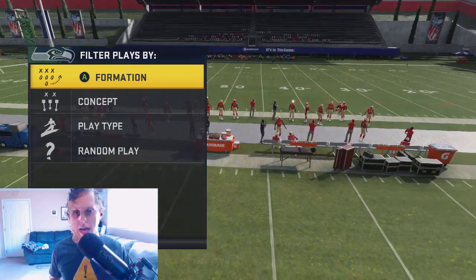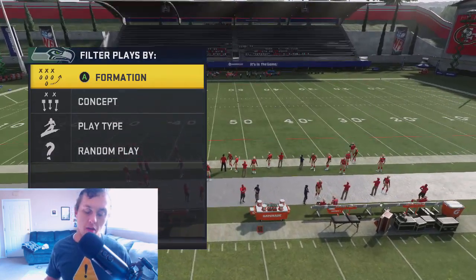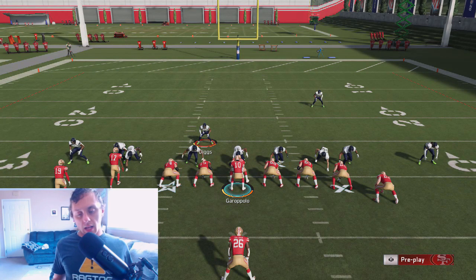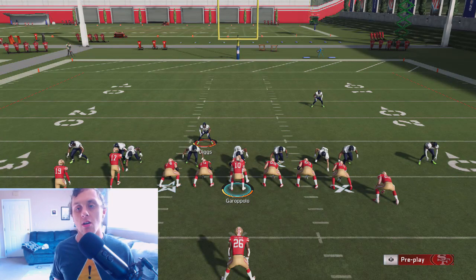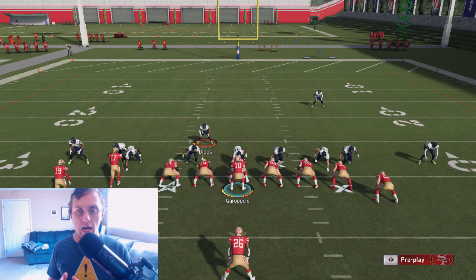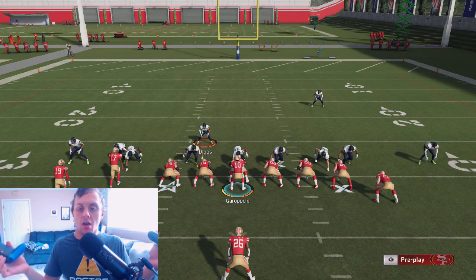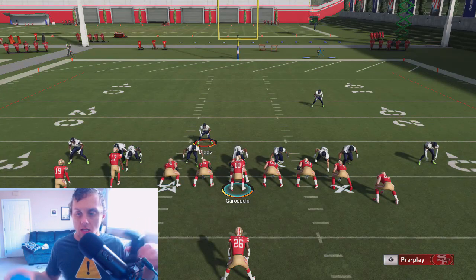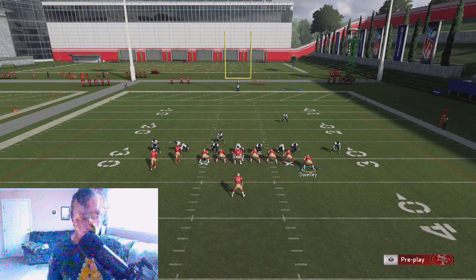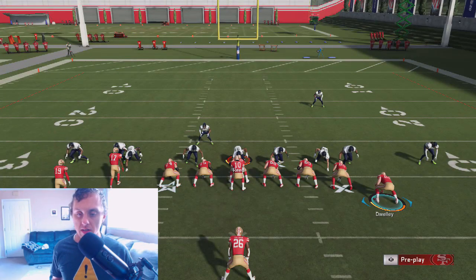We're going to go ahead and utilize this HP dive, and then get the defense already set up. The run defense is ready to go. One thing I want to get out there right now is I'm using the safety, and I've got two controllers. The best way you're going to find to run against this is you can motion this tight end over.